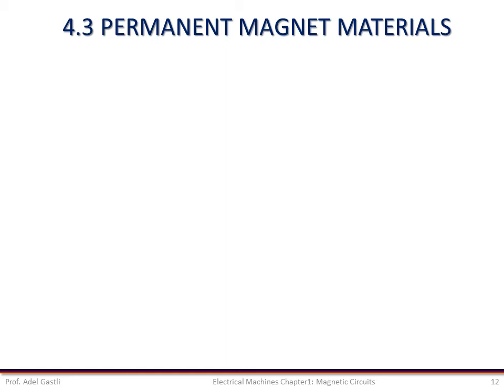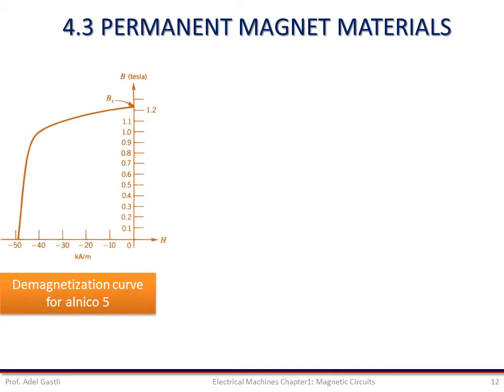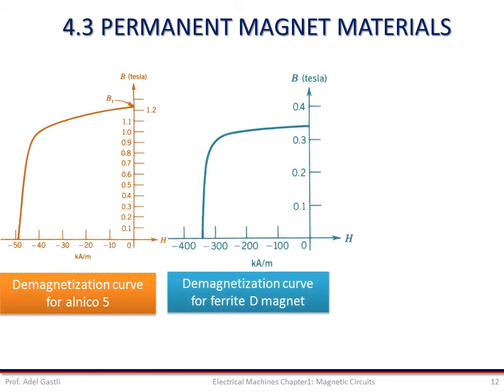Now let us see some permanent magnet materials and their main characteristics. A family of alloys called Alnico — which stands for Aluminium-Nickel-Cobalt — has been used for permanent magnets since the 1930s. Alnico has a high residual flux density as shown in this figure. Ferrite permanent magnet materials have been used since the 1950s — these have lower residual flux density but very high coercive force. The figure in the middle shows the demagnetization curve for Ferrite D, which is a strontium ferrite.